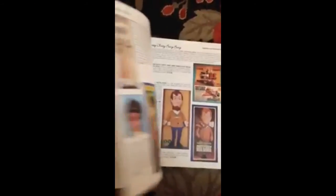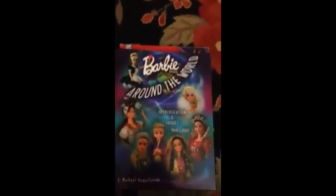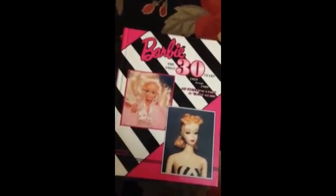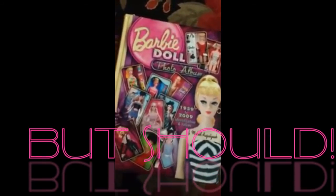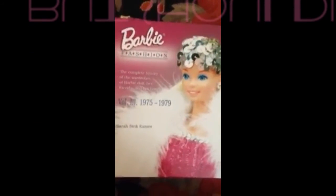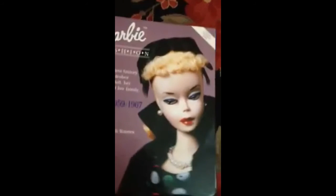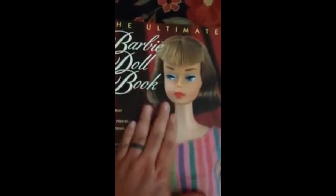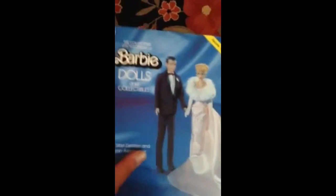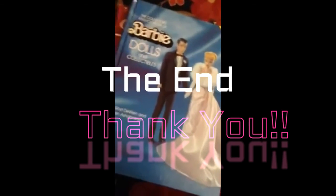So there you have it — it's kind of a ridiculous, silly little video, but I thought it was important because some people don't know about these books. Like I said, if you're really, really into Barbie and you're really wanting to learn more, these are bread and butter — just amazing books. Get these books. Anyway, that's all for now and I am signing out. Bye guys!